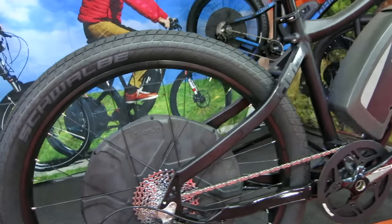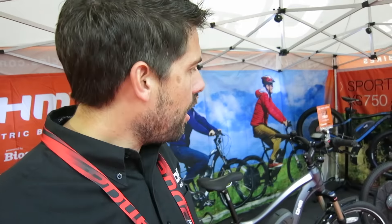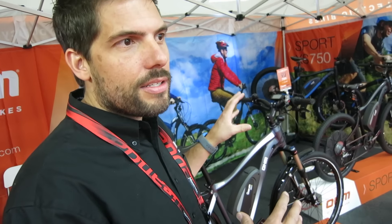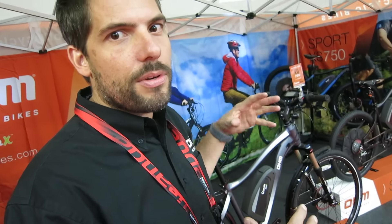All of our bikes are using the Bionics drive system. The bikes we have on display here are using the new Bionics D-Series and the 555 watt-hour battery. One of the big features of our bikes is our customized frame. The new frames are using hydroformed aluminum, and we also have internal cabling to protect the cables from the elements. We use really durable components designed for performance commuting.